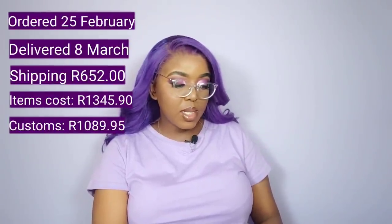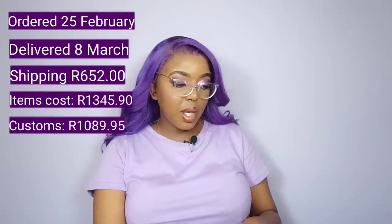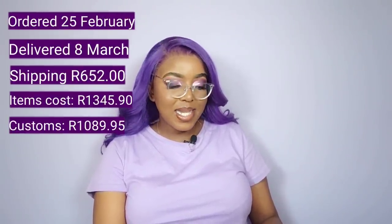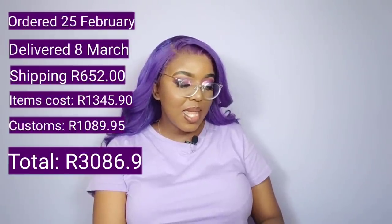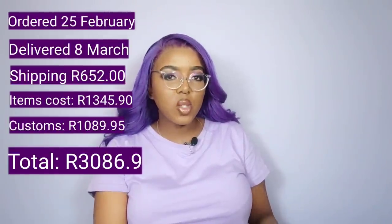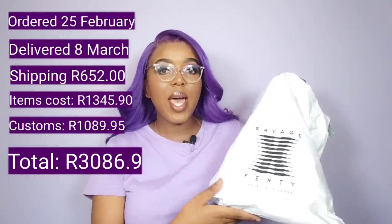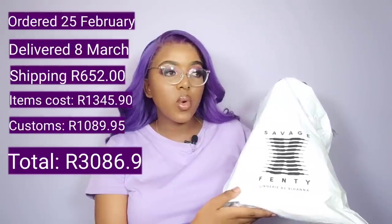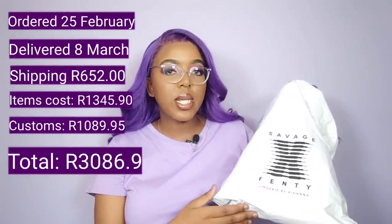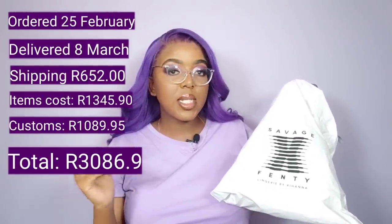So the total spent — cost for the two items plus customs plus shipping of R652 — for just two bras I paid R3,086.90, which essentially means I paid R1,543.45 per bra. At the time when I placed my order, South Africans were not allowed to join the VIP program — you needed to be based in the US — so I had to purchase everything at full price.